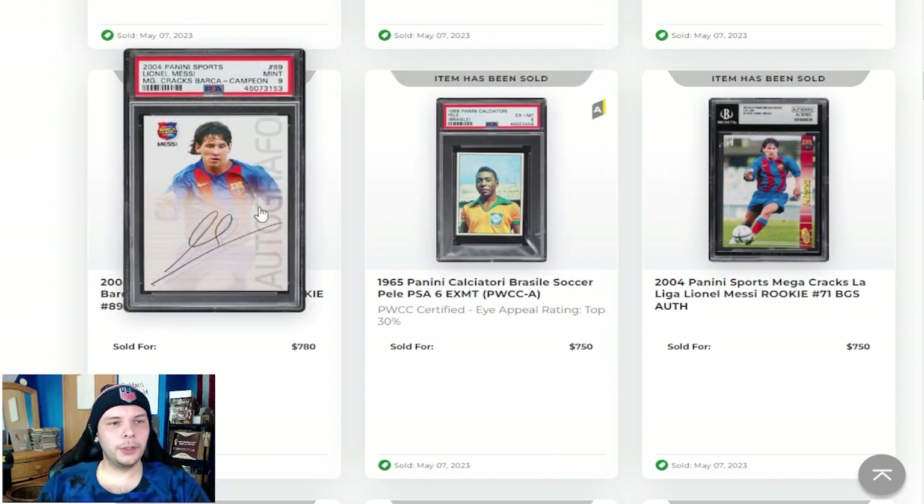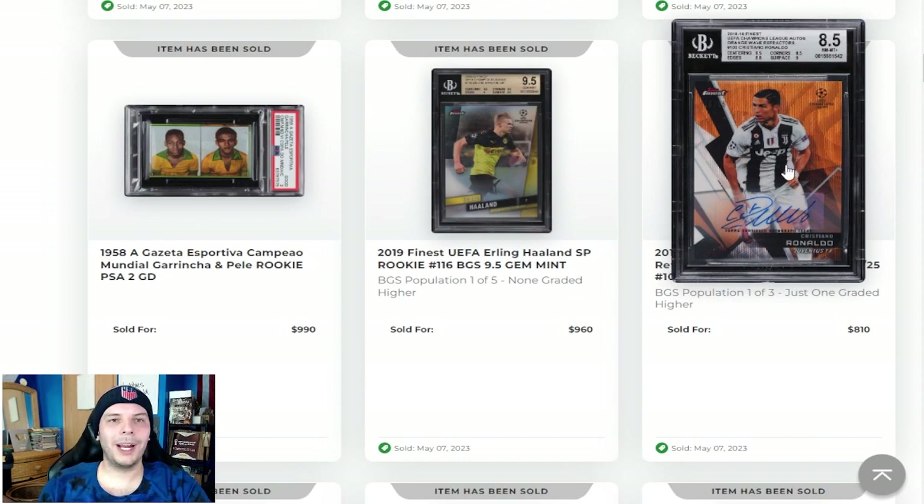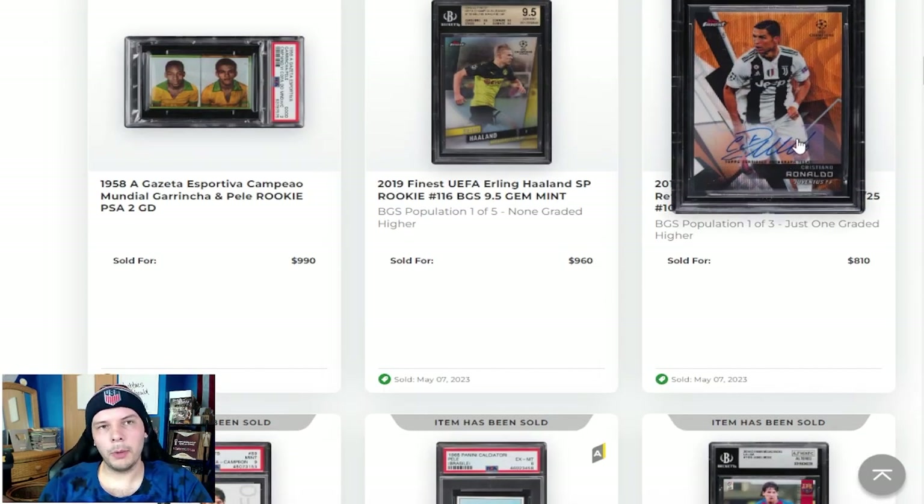PSA 9 Campeón Messi going for near $800 — a little light, but it's Campeón, the worst of the team set, so $800 seems to make sense. Here we have an out of 25 Ronaldo 2018 Finest going for $810. Feels like a fair price point. When you compare it to the Neymar back here, I'd pay a little bit more for the Ronaldo Finest.